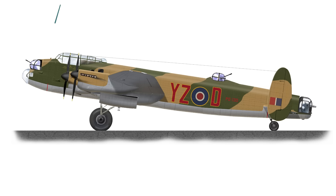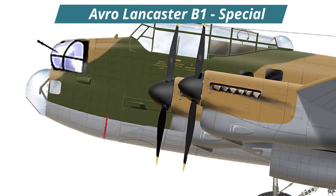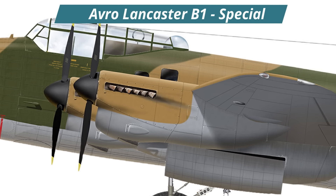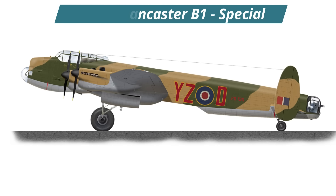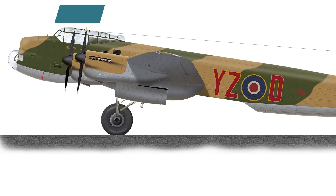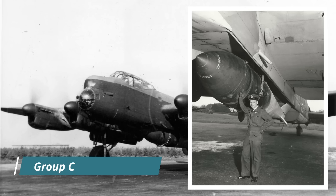32 Lancaster B1 Specials were built and supplied to 617 Squadron. They were fitted with upgraded Merlin 24 engines with paddle-bladed propellers which gave more power. The removal of the front and mid-upper gun turrets removed weight and also improved the aerodynamics. Whereas for the Tallboy the bomb bay doors were adapted, for Grand Slam they were removed completely. The undercarriage also had to be strengthened to allow for the added weight should the bomber have to land with an undelivered weapon. The first B1 Special arrived on the 5th of March, and 617 Squadron's Canadian commander, Group Captain Johnny Fauquier, had a Grand Slam loaded and took it for a test flight to check the Lancaster's handling.